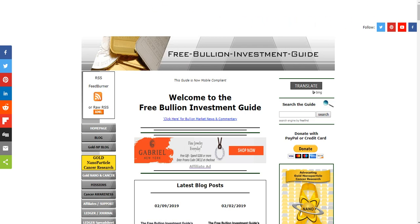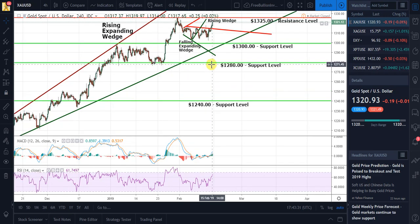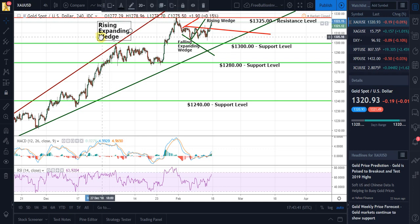Hello, this is Steve with the Free Bullion Investment Guide. Today is February 16th and I'm doing a review and outlook for gold. This is gold's four-hour chart right here. In review of my last video, I've been showing you this rising expanding wedge for some time in gold's price chart.